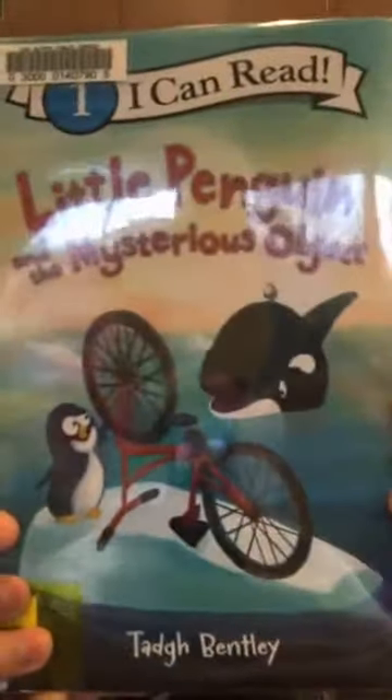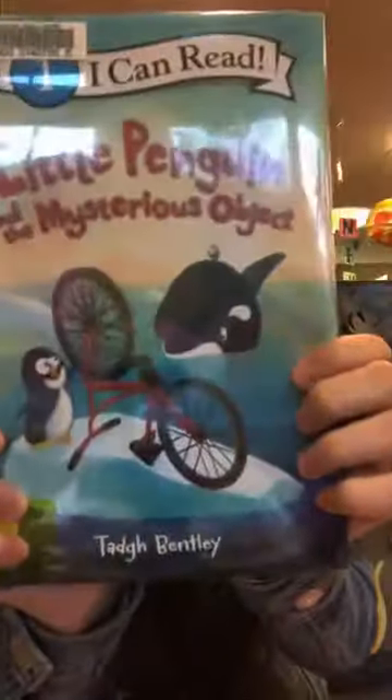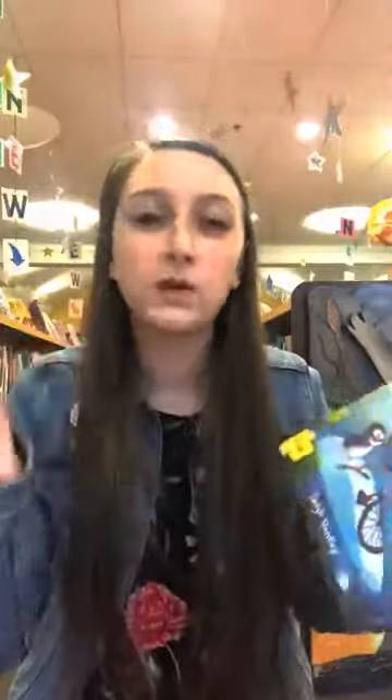The next early reader is called Little Penguin and the Mysterious Objects by Tad Bentley. It features a little penguin, a whale, and a mysterious object that is probably a bicycle. This one is marked as a level one by HarperCollins. When you open it up, there are only about two lines on each page, making it even more accessible. Level one means short sentences, familiar words, and simple concepts for children eager to read on their own — for kids not quite reading independently just yet.